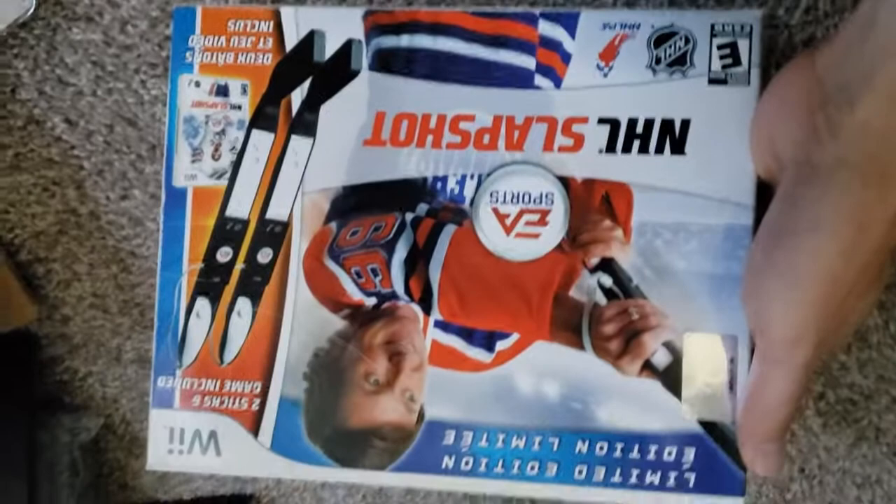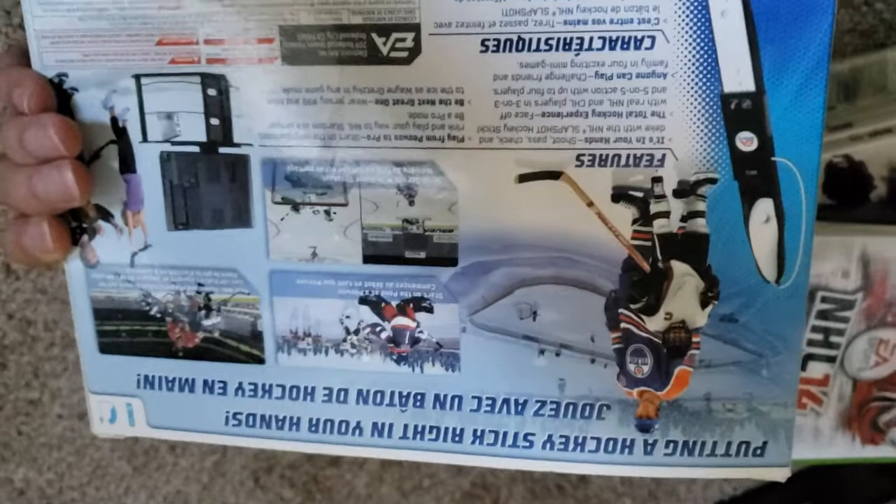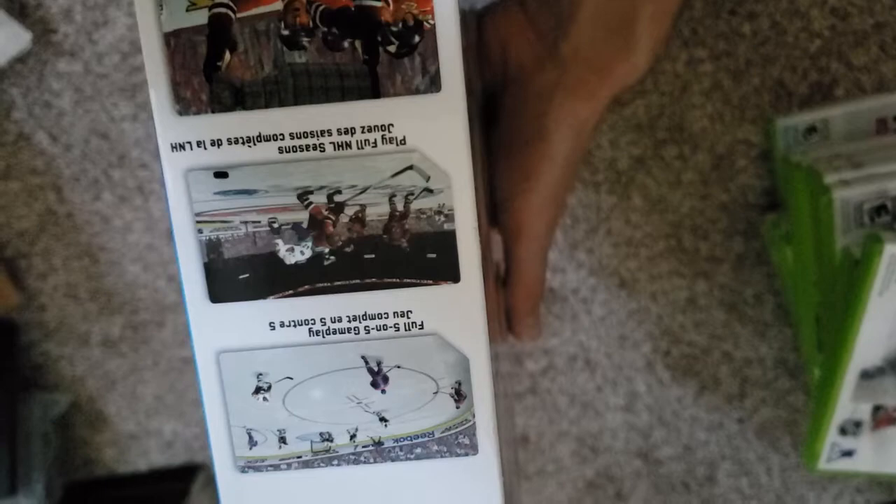Here is the Wii version of the NHL series — NHL Slapshot. This was the limited edition that came with two sticks. I have actually yet to play this. I have a Wii but I have yet to try it, and I wouldn't mind giving it a spin, seeing if the motion control is anywhere up to snuff. I've actually heard good things.